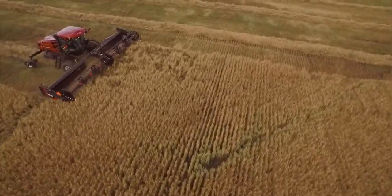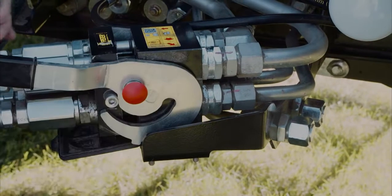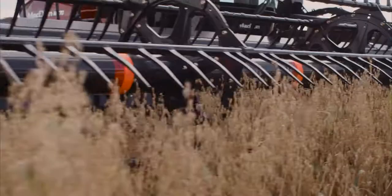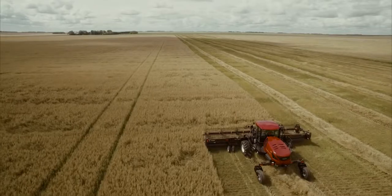Designed for convenience and ease of use, all hydraulic connections happen on the operator side of the machine through two multi-couplers for draper-ready machines. There are three separate hydraulic circuits running — one each for the cutting system, the reel, and the draper. This independent control provides more power to the header for powering through tough harvesting situations.